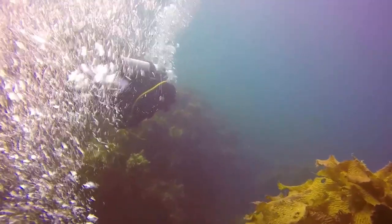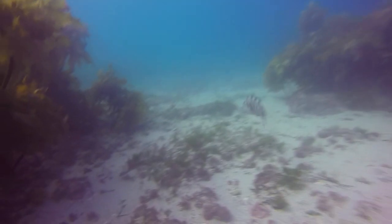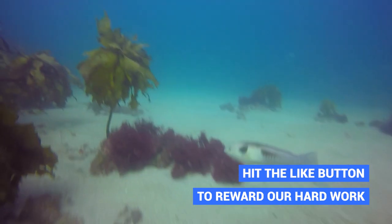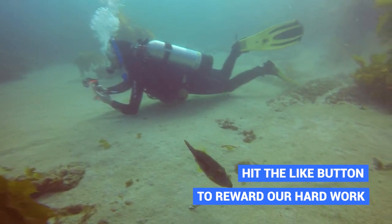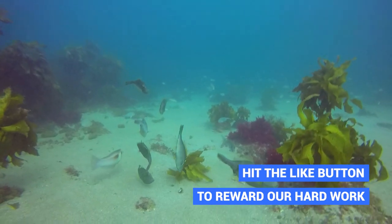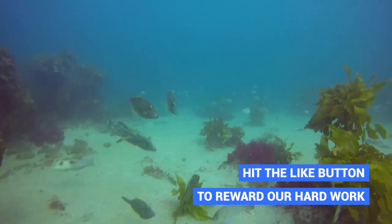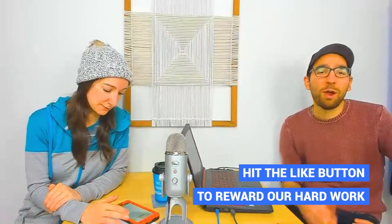In the Coromandel — famous for places like Hot Water Beach and Cathedral Cove — you can also go scuba diving. Particularly from Whitianga, there is a dive shop where you can go out to the Mercury Islands just off the shores of the Coromandel. It's an amazing place to do scuba diving around kelp forests, check out octopus, and find all kinds of crazy fish species.